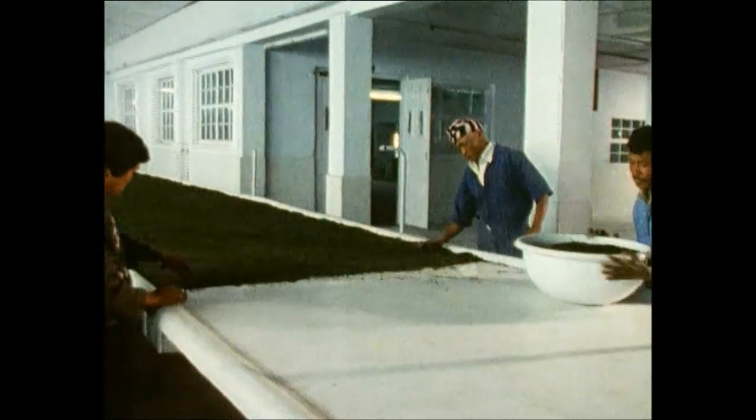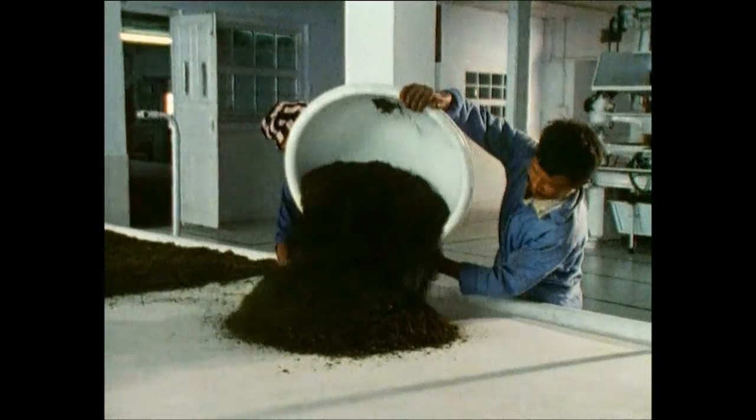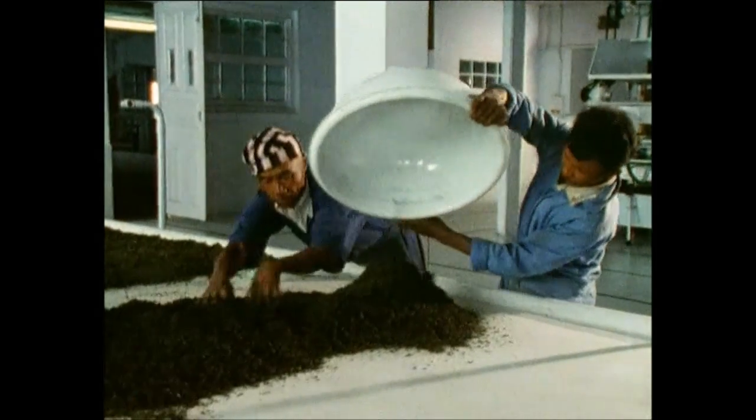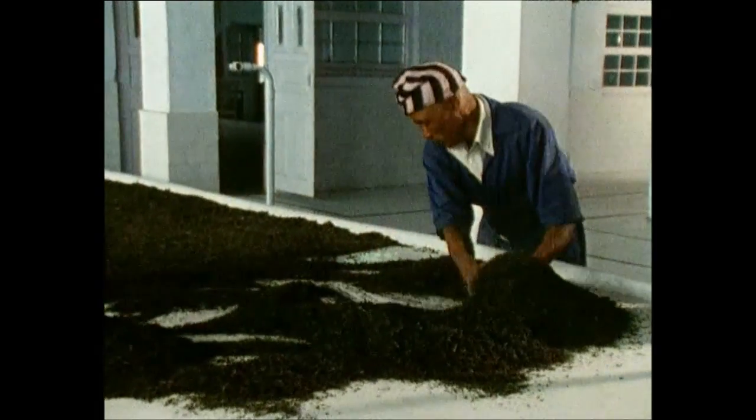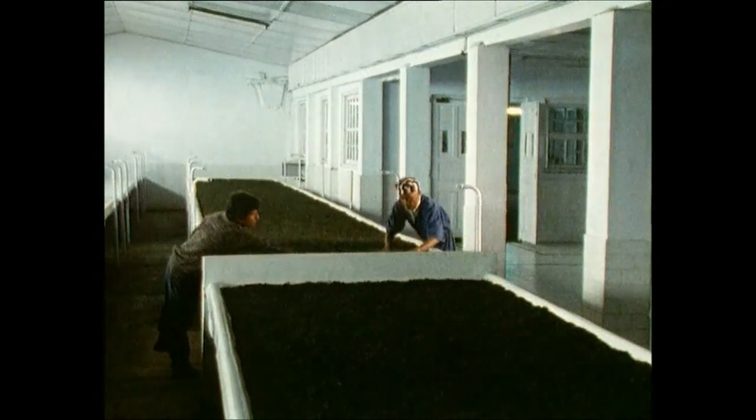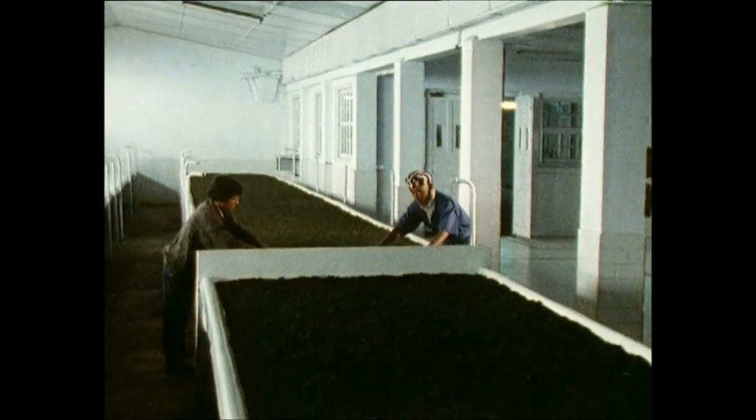The next step is fermentation. The broken leaves are laid out onto tables in a humid environment. This allows them to absorb oxygen, and they turn a copper-brown colour. The tea is then sorted through a series of sieves — the different sizes affect how long the tea will need to be brewed for. Now the tea has been preserved, it can be boxed up and sent to factories around the world.